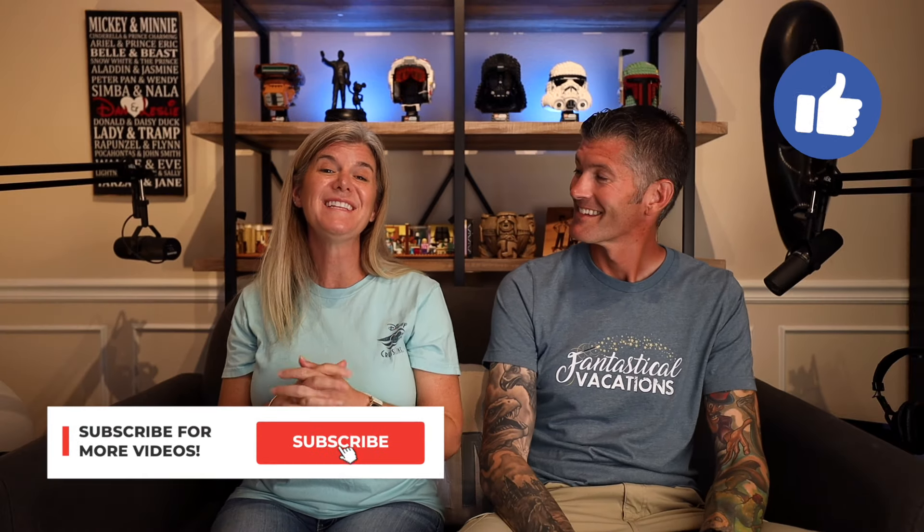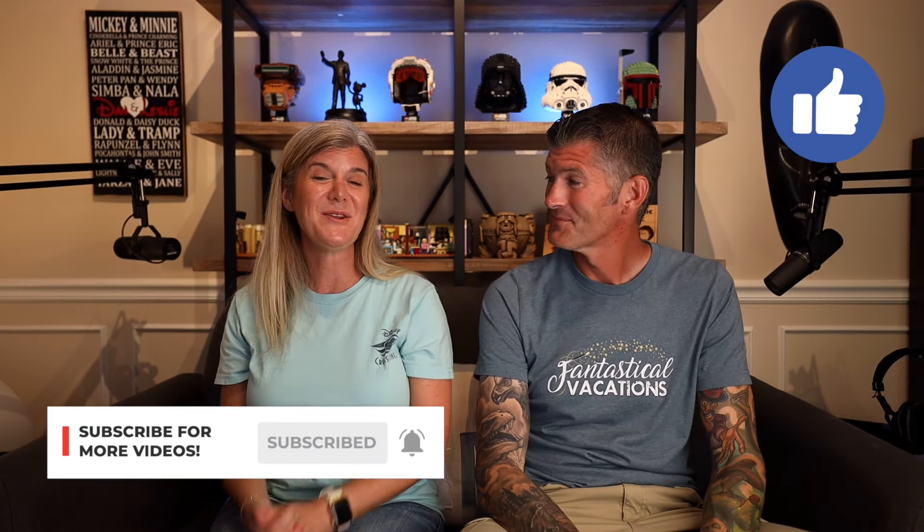Hopefully this helped you out and you know what not to bring and a couple of things you can bring on your next Disney Cruise. If you're liking these videos, please hit that like and subscribe button so you don't miss the next one. We will see you on the next video.